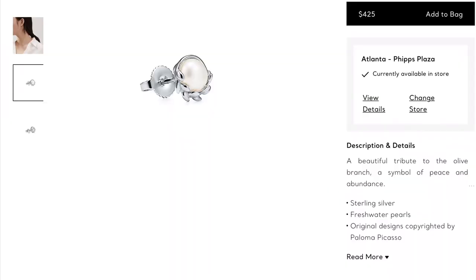Item number two matches item number one — the Palomo Picasso olive leaf pearl earrings. These are so cute and such a timeless, classy-looking piece. I really love pearls, and I like a natural-looking pearl like this. They are set in silver and feature freshwater pearls. They're super pretty and retail for $425.